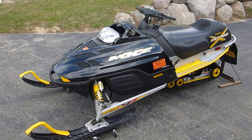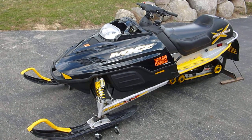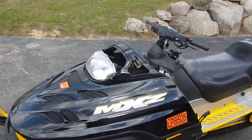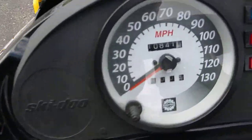This is a 2002 Ski-Doo MXZ 800 X-Edition. We already sold the windshield off of it and the headlight tassel to a customer that came by and saw it.